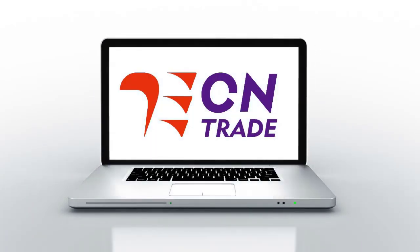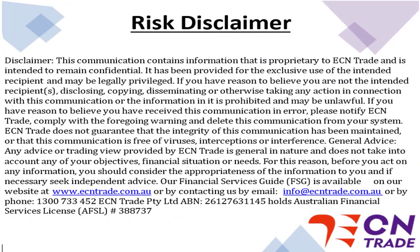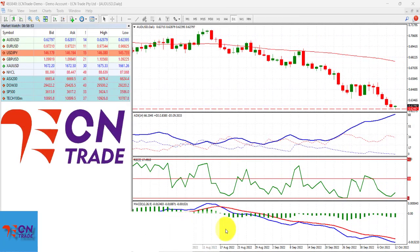Welcome to ECN Trade Daily video. Before we begin, it should be noted that any advice is of a general nature only and that your personal circumstances have not been taken into consideration. Hello everyone, my name is Rob Clayton and thank you for joining me.